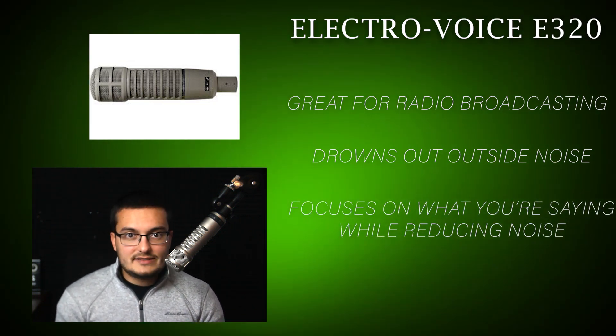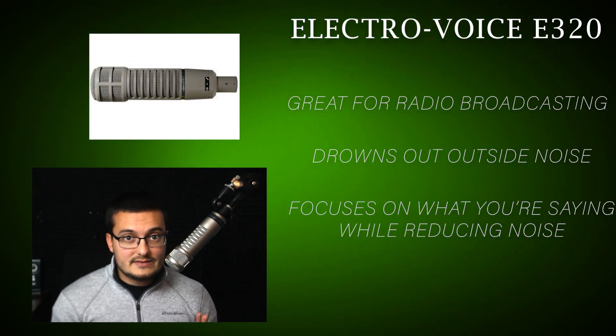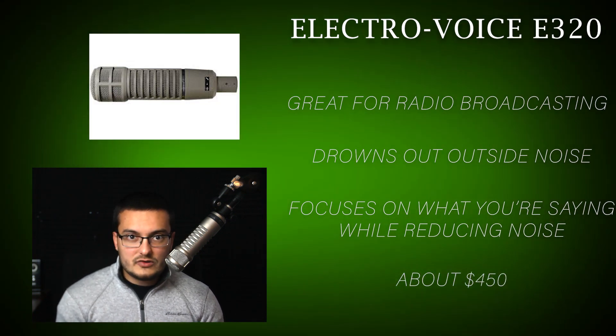My board also processes through this microphone really, really nicely too. I really like this microphone's sound, and it's in a decent budget range for good microphones of about $450.